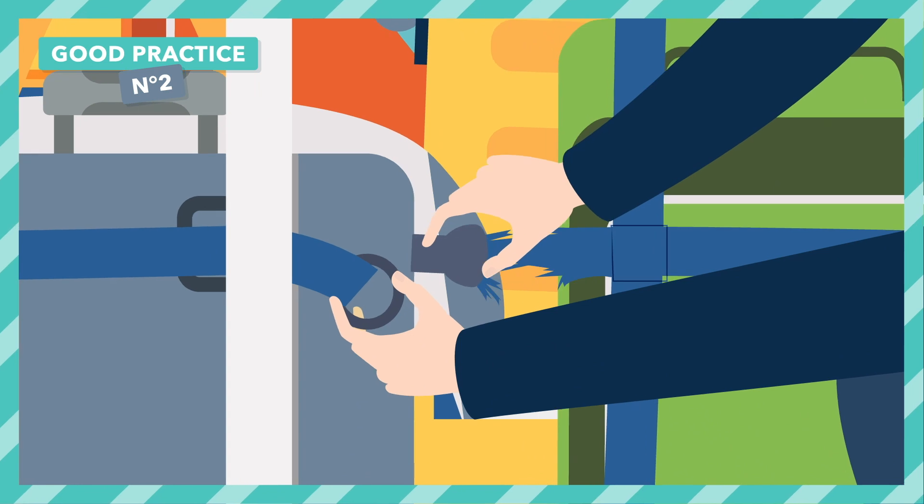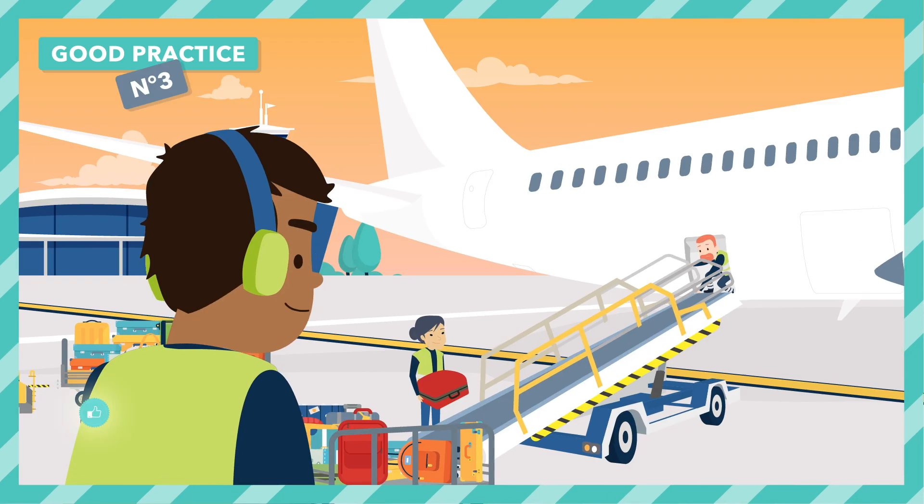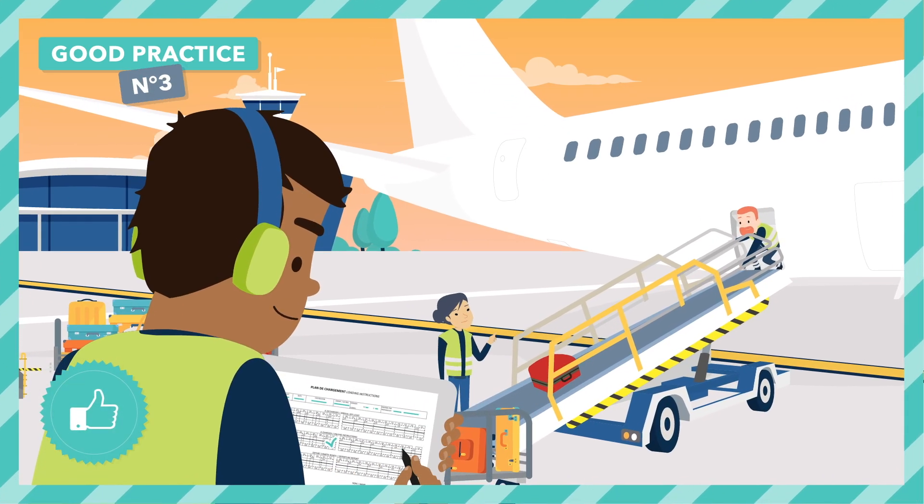Do not use the nets if they are damaged and warn the airline if necessary. Finally, strictly respect the baggage distribution per section as established in the loading plan.